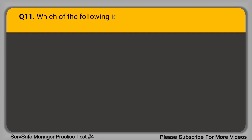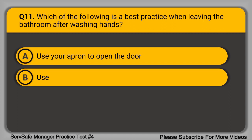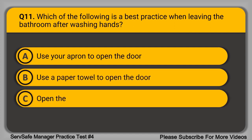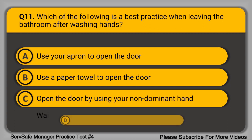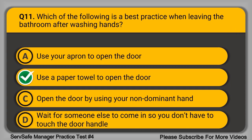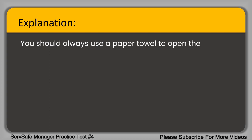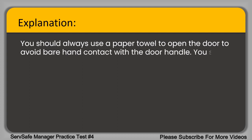Question 11. Which of the following is a best practice when leaving the bathroom after washing hands? A. Use your apron to open the door. B. Use a paper towel to open the door. C. Open the door by using your non-dominant hand. D. Wait for someone else to come in so you don't have to touch the door handle. The correct answer is option B, use a paper towel to open the door. You should always use a paper towel to open the door to avoid bare hand contact with the door handle. You should never wear an apron into the bathroom.